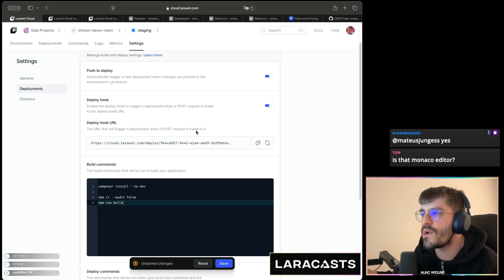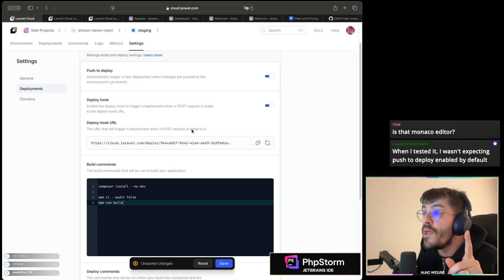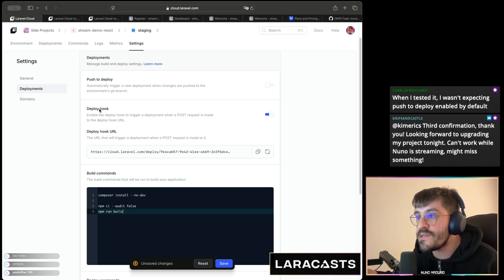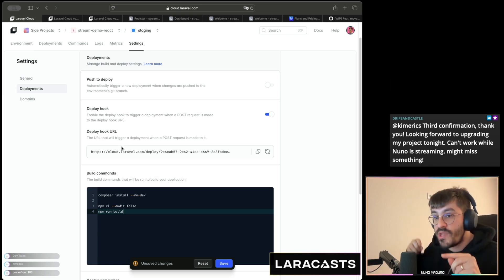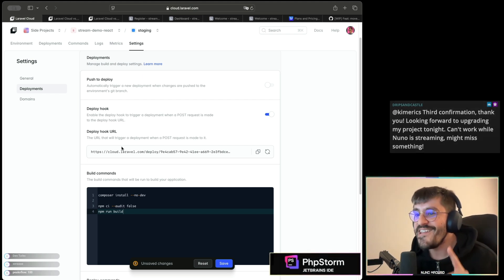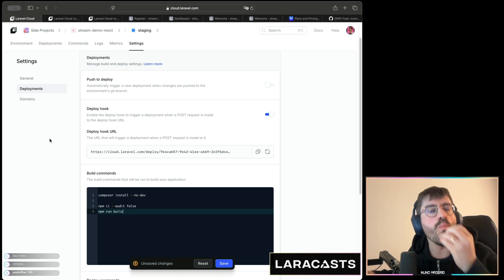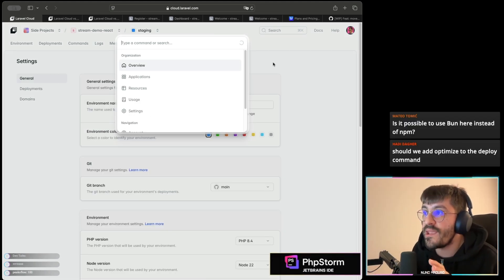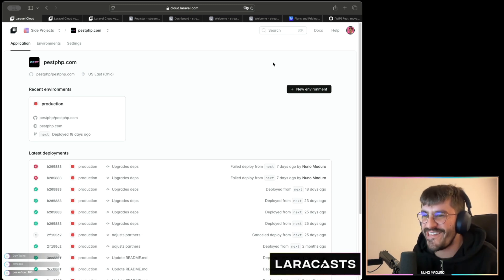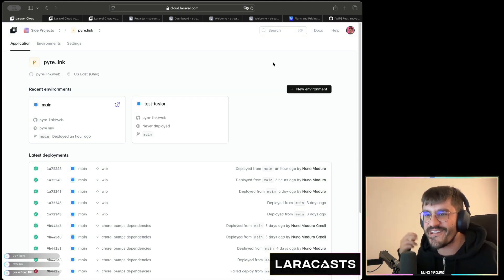We have deploy hooks — you can click this button, copy the URL, and trigger a Cloud deployment fast. A great use case: if you're using GitHub Actions, disable push-to-deploy, enable deploy hooks, and paste this link in your CI pipeline. After your tests pass, query this URL and issue a deployment on Laravel Cloud. We also have a command palette — type 'pastphp' and jump straight to that project; type 'pyre.link' and jump there instantly.